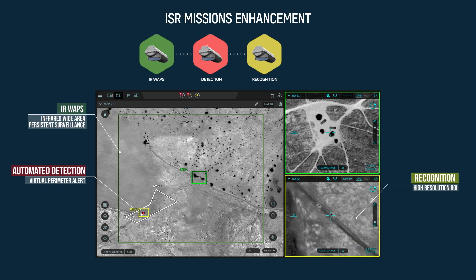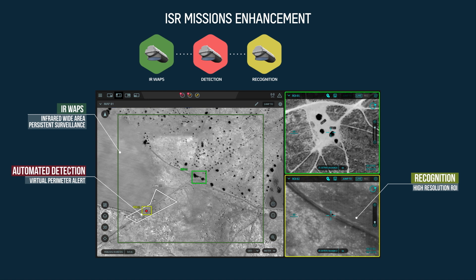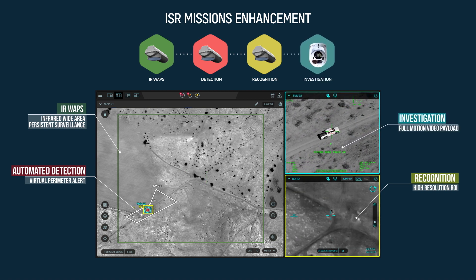After visual classification and recognition, users can cross-cue selected targets for in-depth investigation and identification by full-motion video payloads.